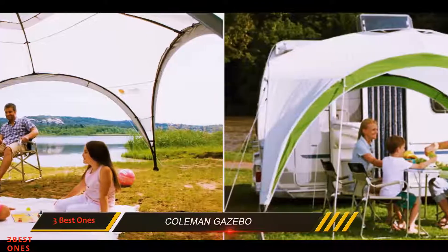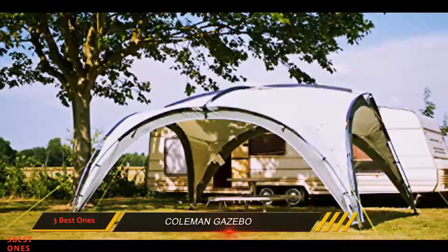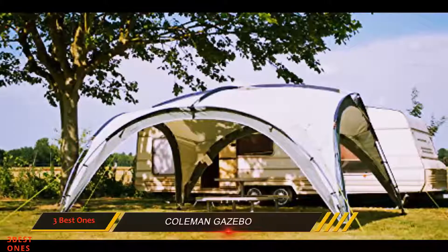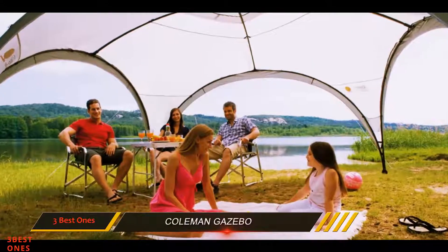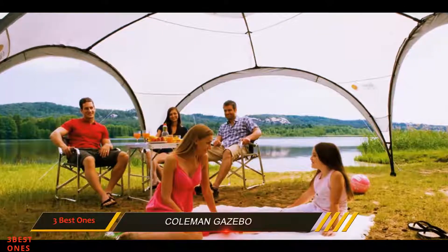At 4.5m x 4.5m it provides a great deal of shade and accommodation space, and we like it very much. You should expect to pay around £135 for this one.